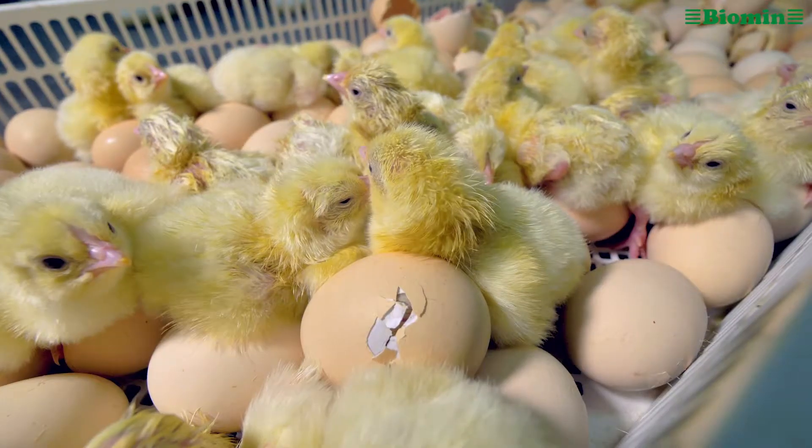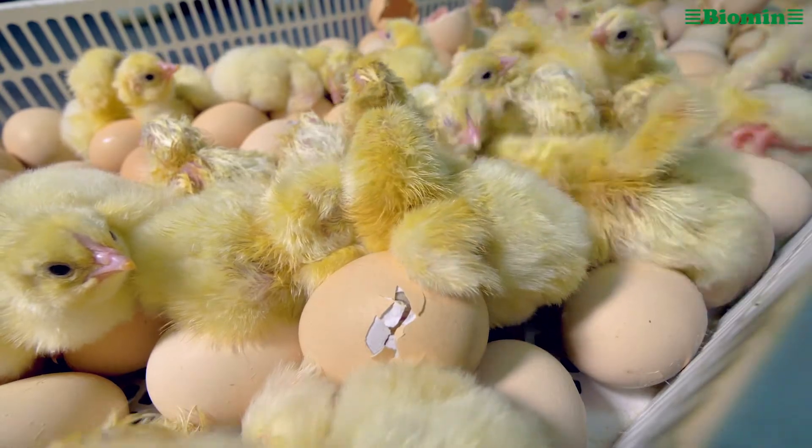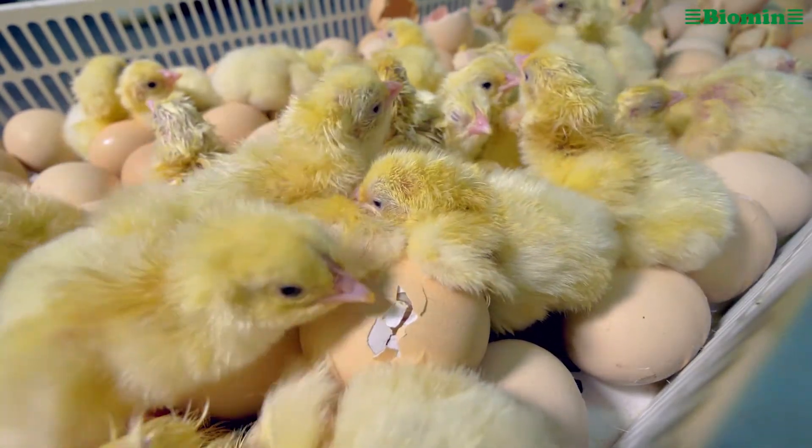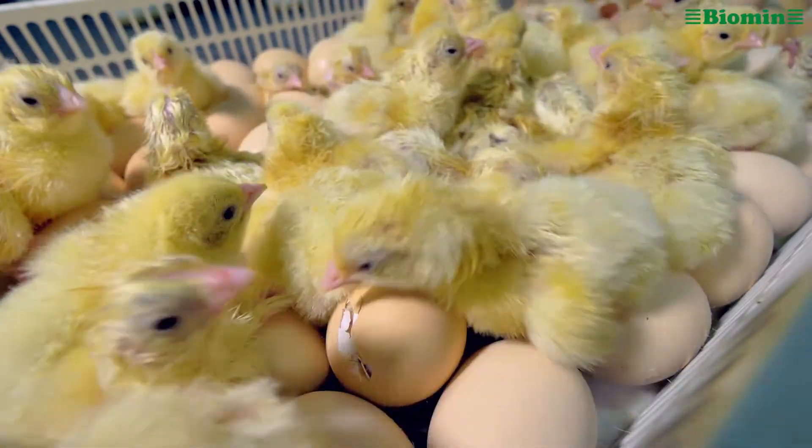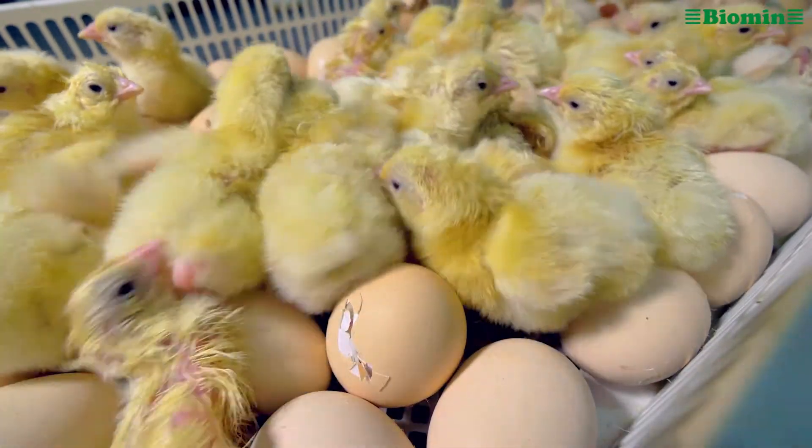Healthy chicks are the starting point for good poultry performance, but lots of problems can impact the quality of chicks in their first week of life. Some things like genetics you can't control; others like nutrition, management, and medications you can. This video will show you how to give new chicks a strong start.